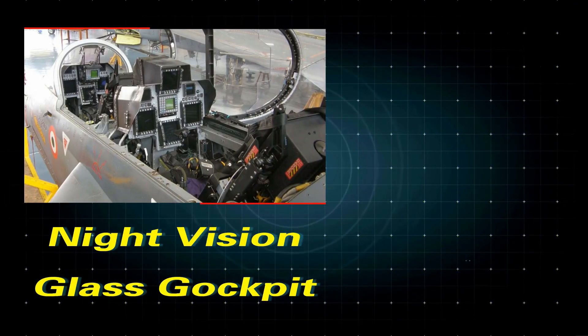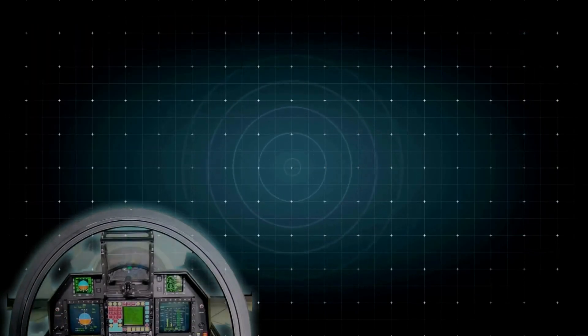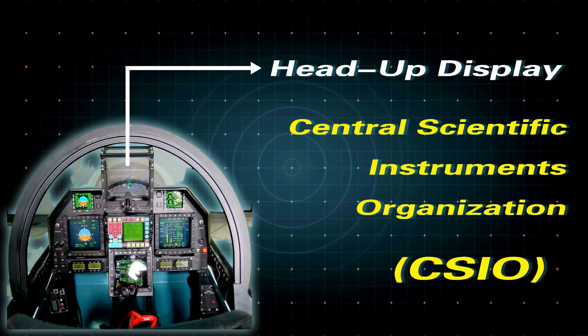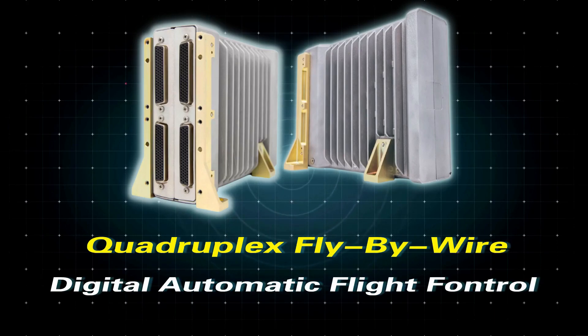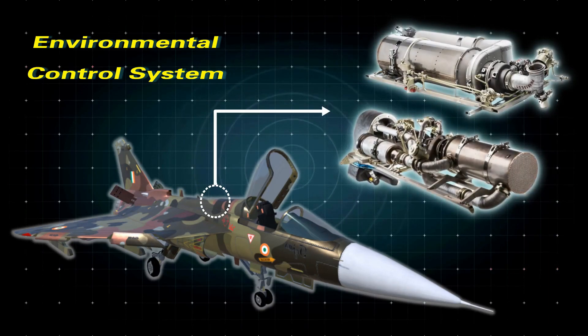The LCA Tejas is fitted with a night-vision-compatible glass cockpit and a zero-zero ejection seat from Martin-Baker, UK. The cockpit consists of a dual-color liquid crystal multi-function display created by Bharat Electronics, and a heads-up display developed by the government-owned Central Scientific Instruments Organisation (CSIO). It also includes a HMDS — Helmet Mounted Display and Sight. Tejas has a quadruplex fly-by-wire digital automatic flight control system, and its navigation suite includes a Sigma 95N ring laser gyroscope inertial navigation system with integrated GPS. The cockpit also includes an environmental control system developed by Spectrum Infotech of Bangalore.